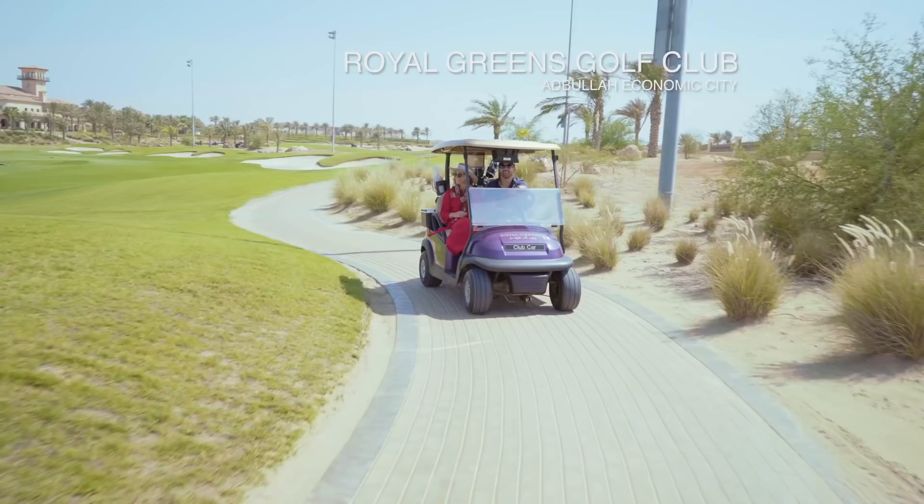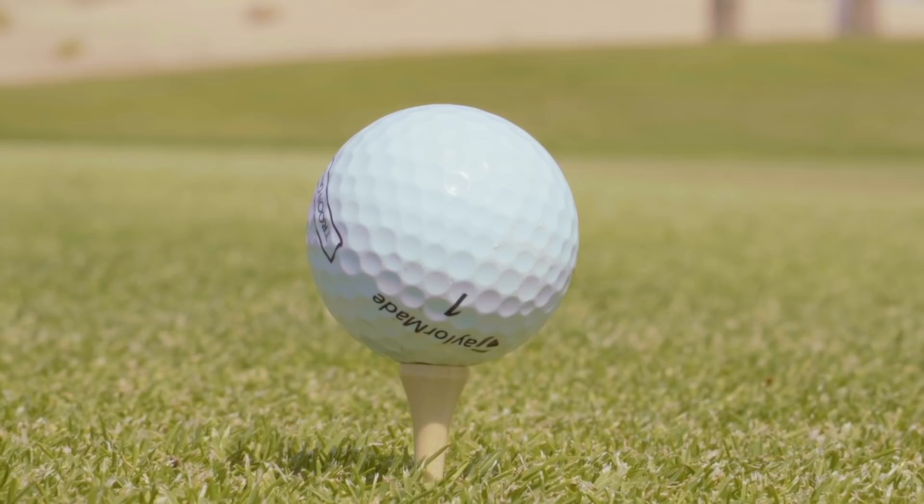On day two, we discovered the prestigious Royal Green Golf Club, just outside of Jeddah. Today, we are golfing on the Red Sea.